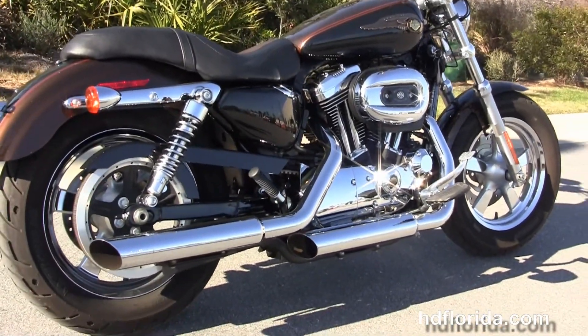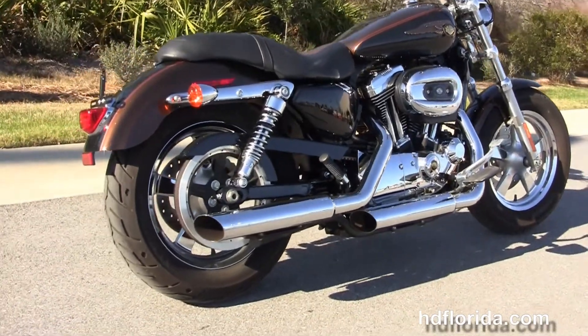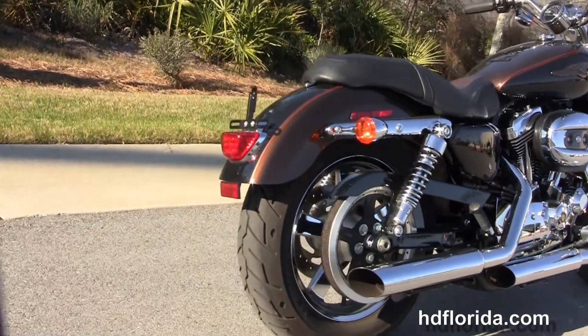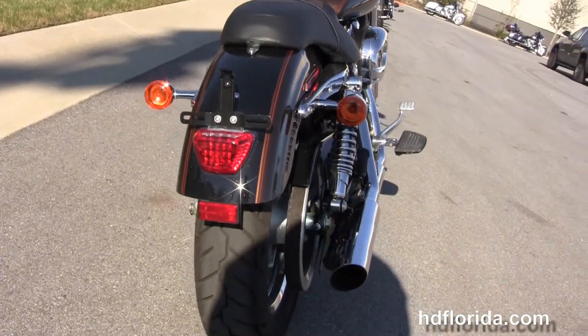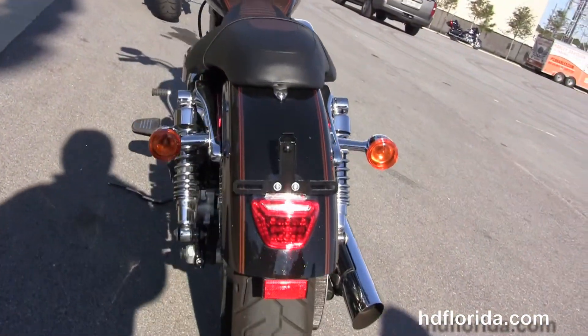We've got the upgraded chrome Python slip-on mufflers and the fully adjustable rear shocks, the wrap-around rear fender, the two-tone two-up seat, and the four and a half gallon fuel tank.